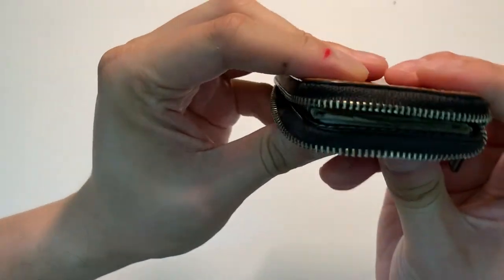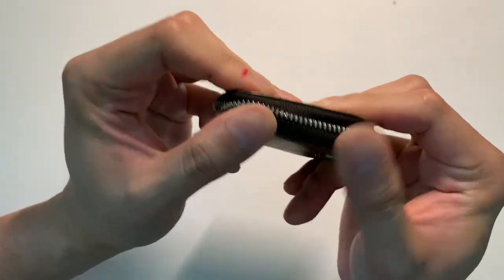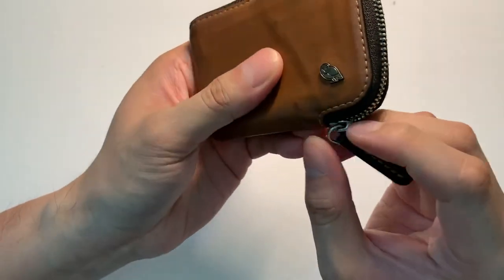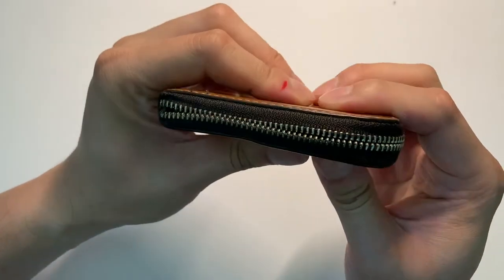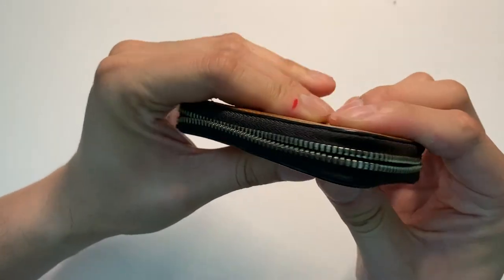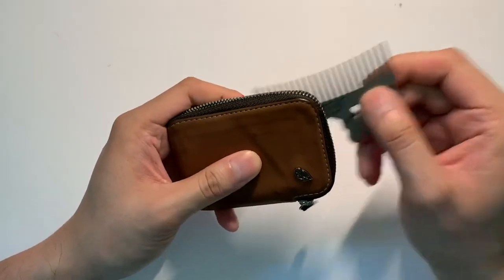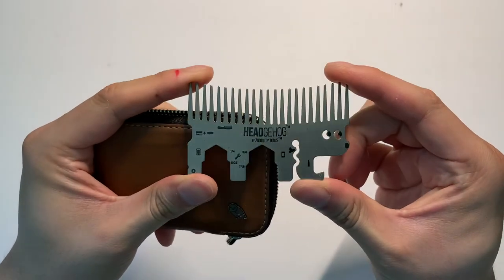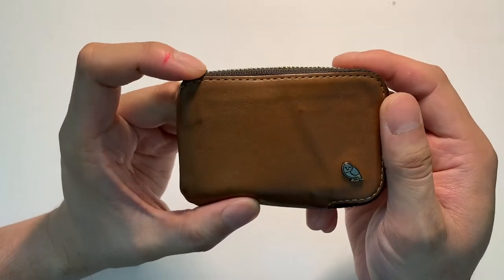I just wanted to give you a sense of the kind of abuse I put this wallet through, and it's been great — very reliable. It's currently holding roughly eight cards, eight bills, as well as a wallet accessory that I like to carry around, and it's still very minimal and very compact.